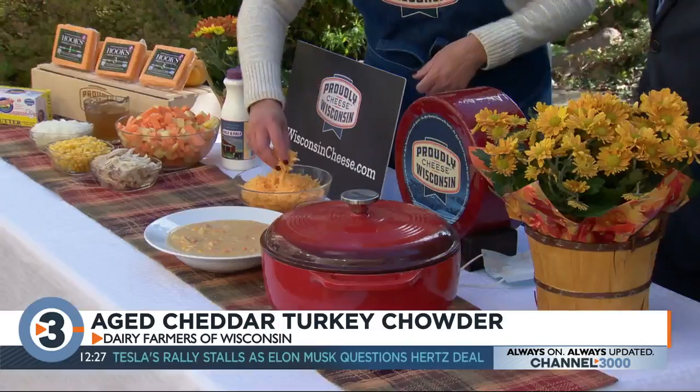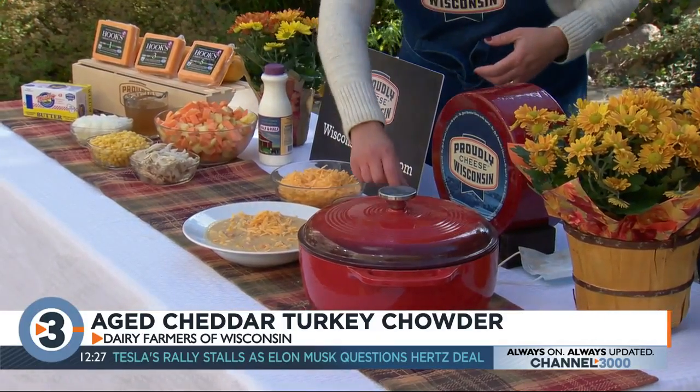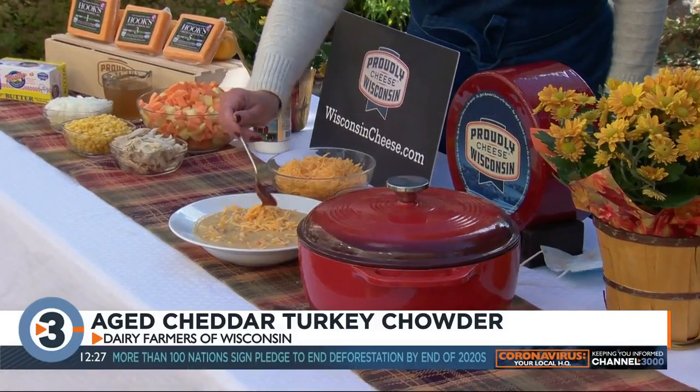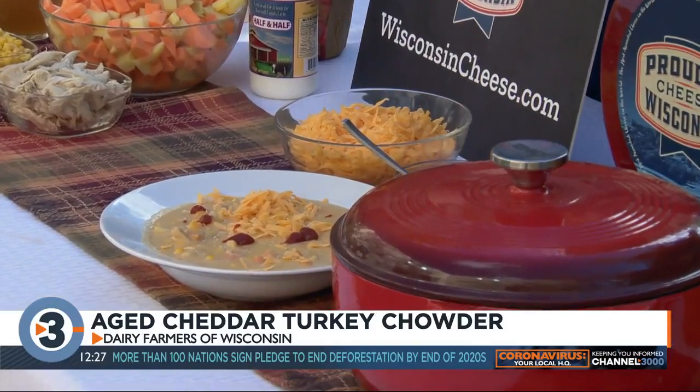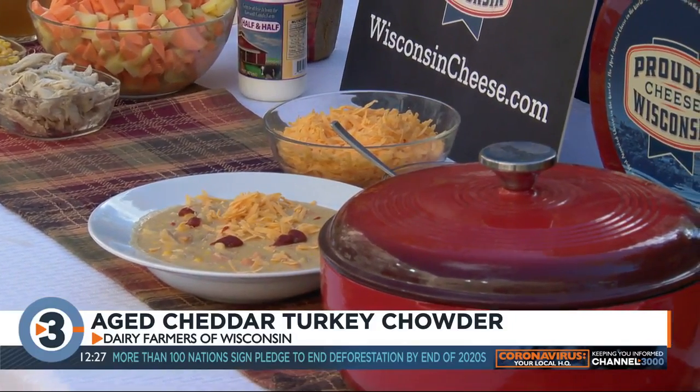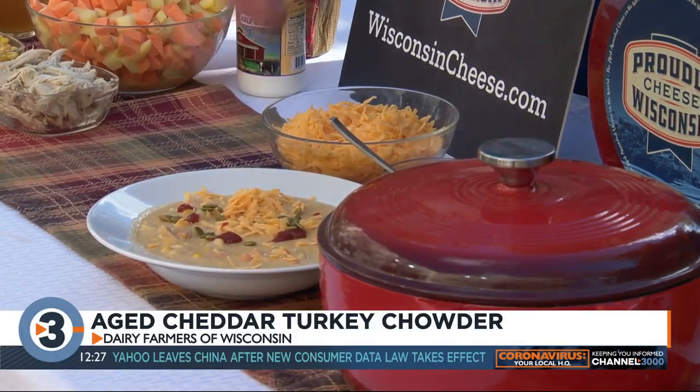The cheese goes in last. How long does it take from start to finish? About 20 minutes — it probably takes the most time just to chop and prep everything. At the end, it's fun: you can garnish your chowder with more cheddar cheese, of course. If you like to spice it up, you can add a little hot sauce. And these are actually some pepitos — roasted pumpkin seeds — which are really fall-like and festive to put on top of your soup.